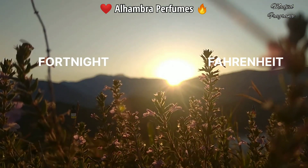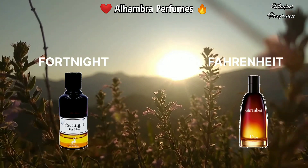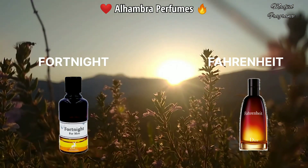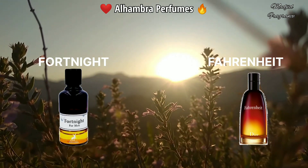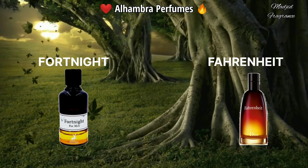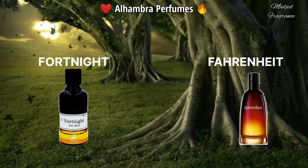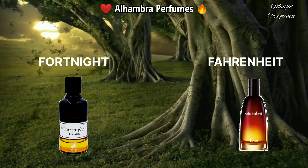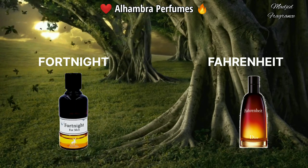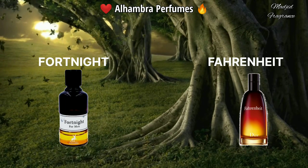Fortnight from Alhambra is one of the best leathery fragrances in this house, and it is one of the best clones of Fahrenheit from Dior. The scent is designed for men and is suited for cool seasons like fall and winter — it's a slightly more intense scent than the original. It contains a lot of ingredients: chamomile, lemon, lavender, nutmeg, lily of the valley, leather, vetiver, tonka beans, and patchouli. It's a great fragrance for those who want to be unique. Don't forget the longevity — it's long-lasting with a strong sillage.